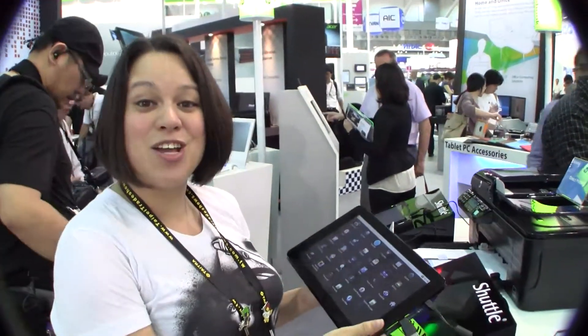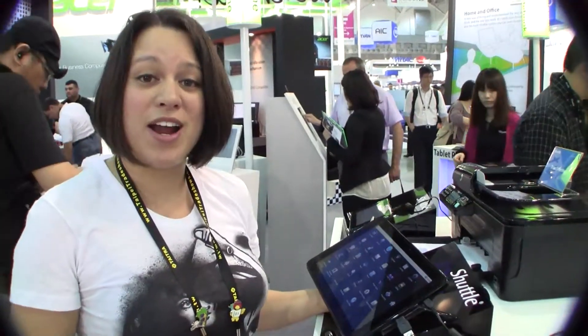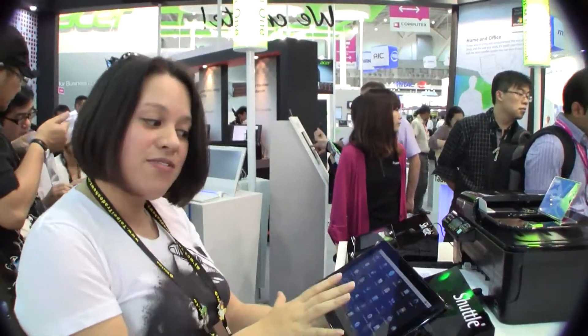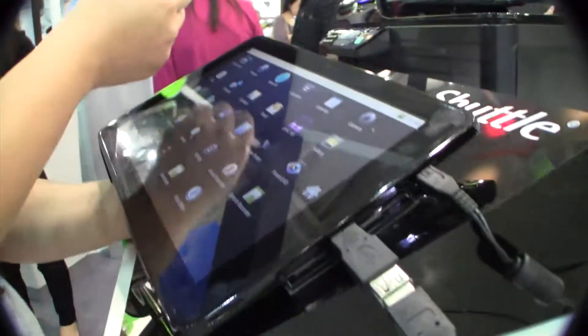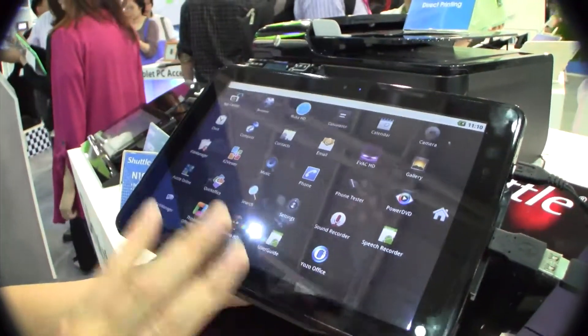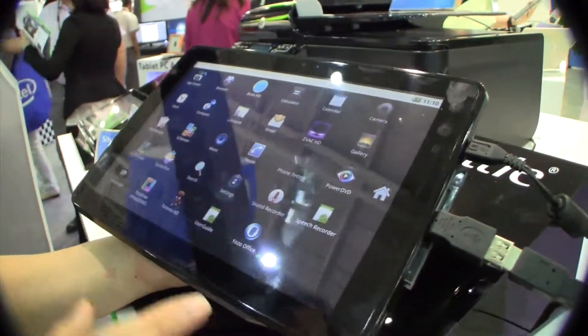Nicole Scott here for Netbook News at the Shuttle booth at Computex 2011. Shuttle has 13 tablets on display. We looked at a couple others — there was an NVIDIA Tegra 2 tablet running at 1024x768 — but here we've come across the N110CN13. Shuttle hasn't done a great job naming these tablets, but this one has 1280x800, which is the Honeycomb screen resolution for tablets.